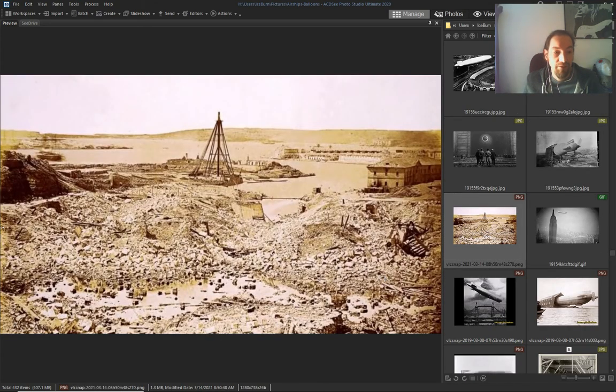Destruction everywhere — they blew this up. But what is this? It's an airship landing tower.